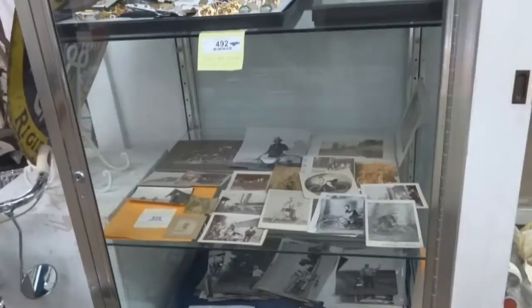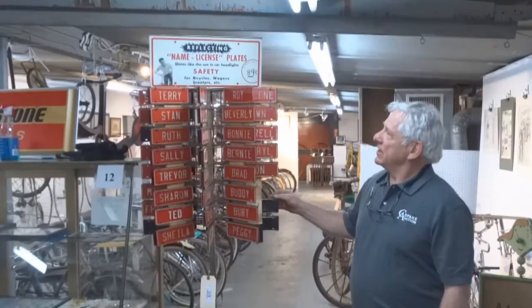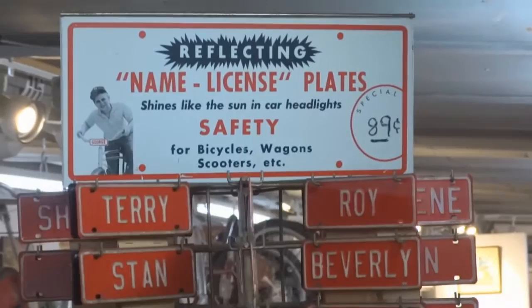Howie Cone had everything you could have in bicycling — cufflinks, tie tacks, jewelry. He had it all. Again from the Cone collection: name license plates, probably from 1950s and 60s era, but wonderful things.